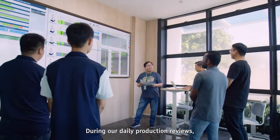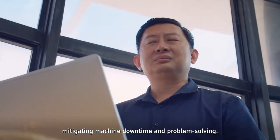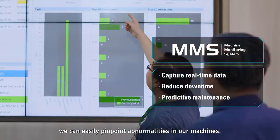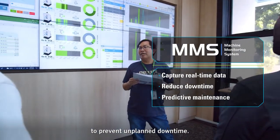During our daily production review, we often found our staff spending a lot of time mitigating machine downtime and problem solving. Now, with the MMS system, we can easily pinpoint abnormalities in our machines. This allows us to implement predictive maintenance measures to prevent unplanned downtime.